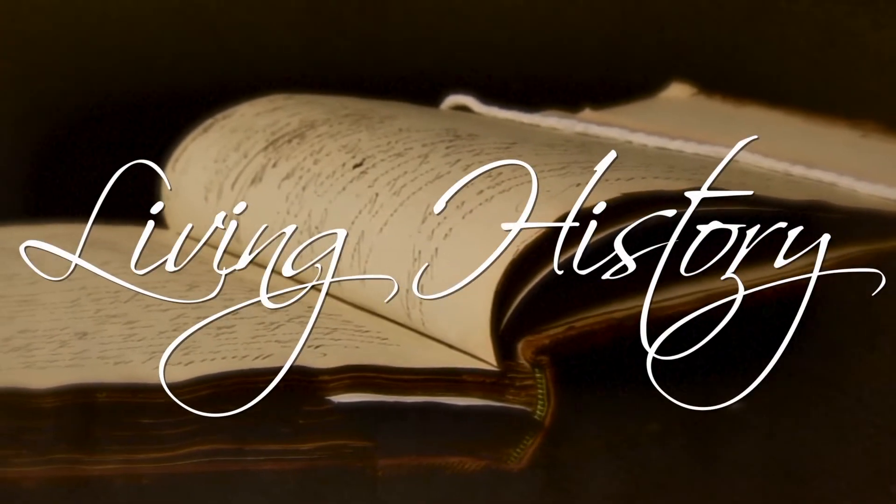It's not just about a lifeless past — it's our story. It's living history.